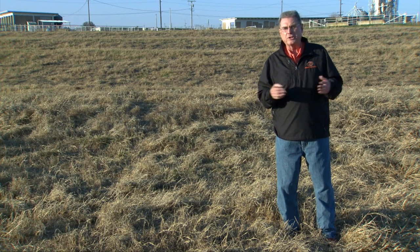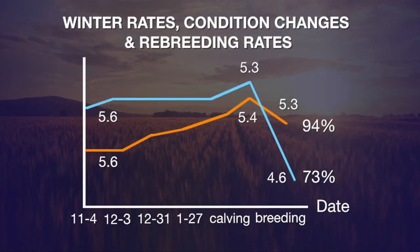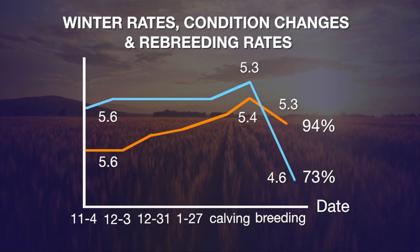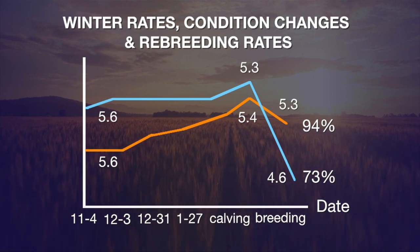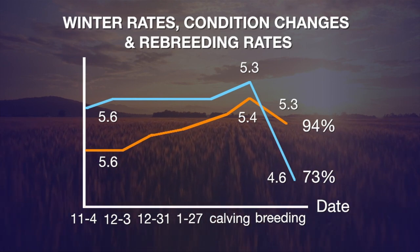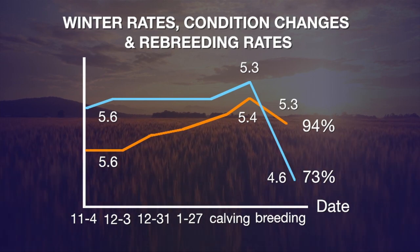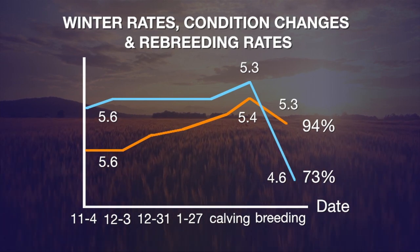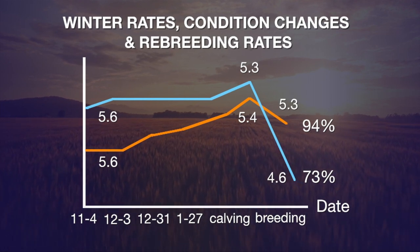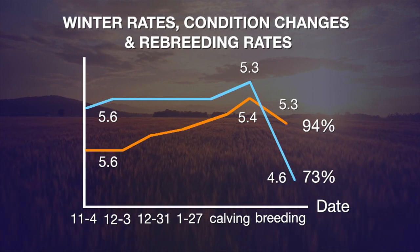Let's look at some data from Oklahoma State University where we looked at cows that were in a body condition score of about a mid-point five on our one-through-nine scale at calving time. Half of the cows were allowed to stay in that body condition score — they were given enough protein and energy, as well as hay, to maintain that body condition into and through the breeding season. The other half were allowed to lose a body condition score down to about a mid-point four between calving and the start of the breeding season.